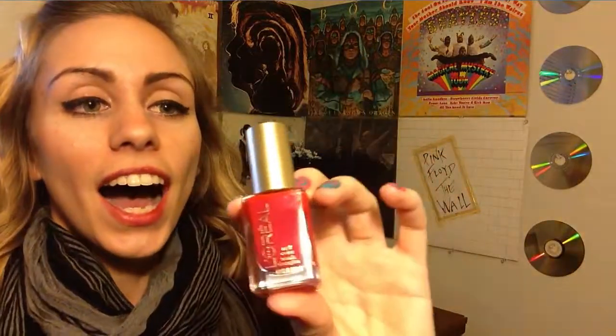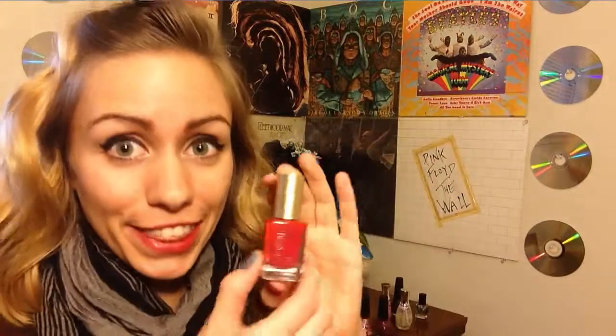Next on my list is this L'Oreal and this color is Caught Red-Handed. I just love this color. This is a very very red — it is about as fire engine red as it gets. That is why I love this one, because when I'm going for a red color, this is what I choose. I am noticing a trend with my nail polishes.